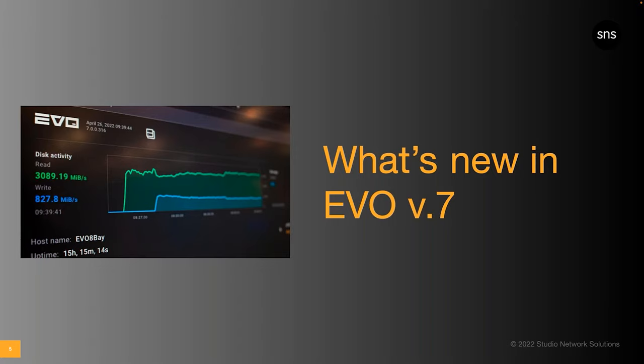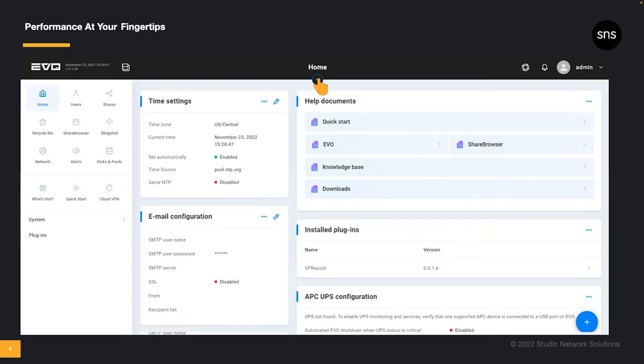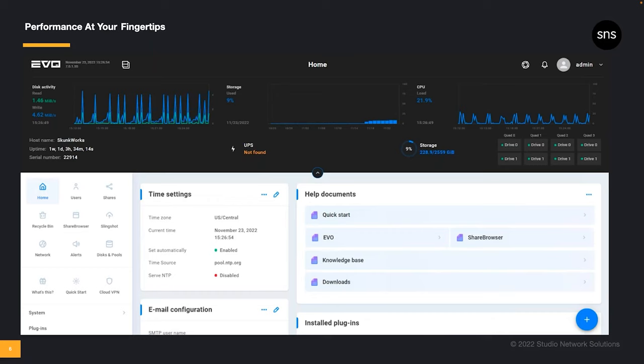In addition to that back-end development, we've also made it look pretty chic on the front end as well. Since NAB, we've heard over and over again that the new collapsible header in Evo version 7 is a big favorite. This header provides access to the most commonly used status information, including graphs showing data throughput, CPU load, and available capacity. All of these key metrics are readily available in the collapsible header at the top of every page in the new Evo interface.